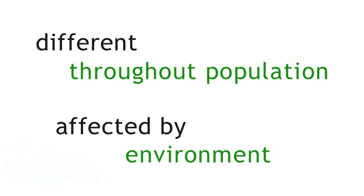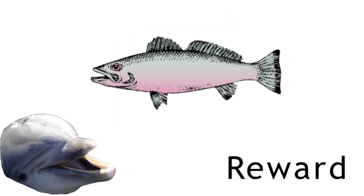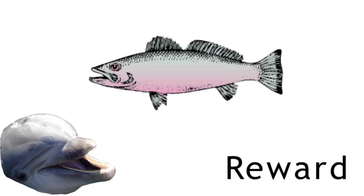For example, a dolphin can learn to perform and jump through a hoop. This behaviour has been affected by the dolphin's environment — it is being taught by a trainer, and it knows that if it jumps through the hoop it will receive a reward. A wild dolphin wouldn't necessarily know to jump through a hoop if presented with one.